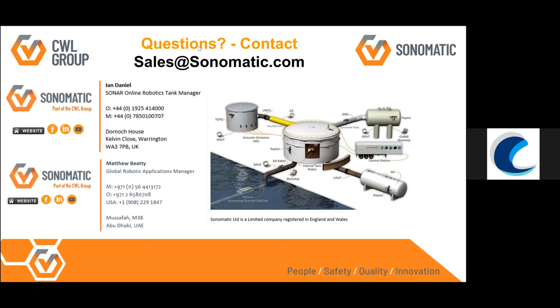Saad Rafiq asks if there are specific qualifications required for robot operators or technicians. Matthew answers: qualifications are done in-house with about one to two years of on-the-job training for operators. Ultrasonic technicians are Level 2 certified by ASNT.